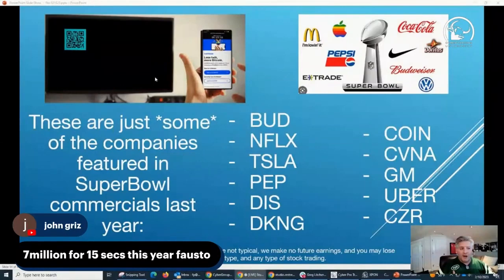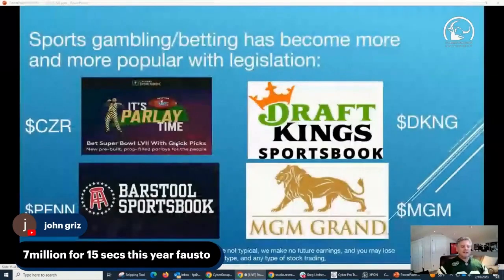My all-time favorite was Coinbase — that little bouncing QR code commercial. I don't know if it was done intentionally or if the server crashed, but imagine how much it cost them to produce that commercial — forget the $7 million airtime. What did it cost Coinbase to produce it? And then Budweiser, E-Trade, and Pepsi — all spending heavily. There are also other stocks we need to look at beyond just the advertisers.